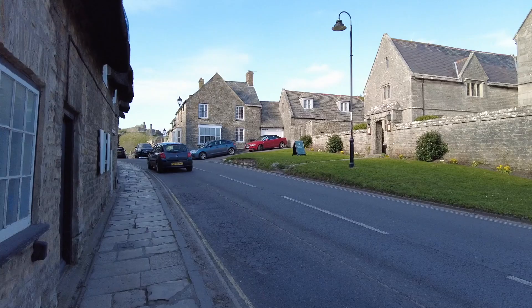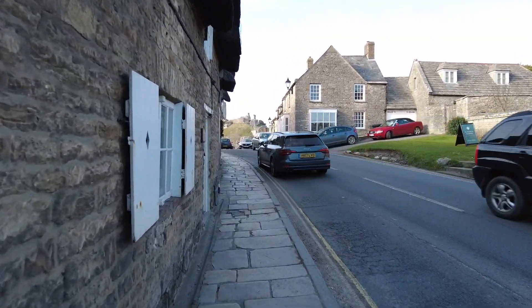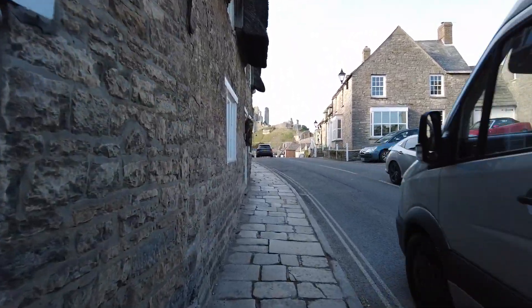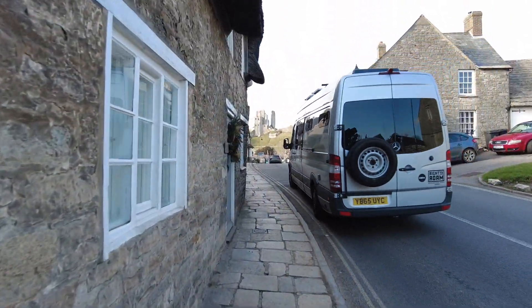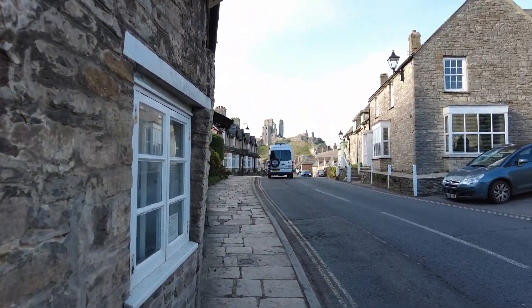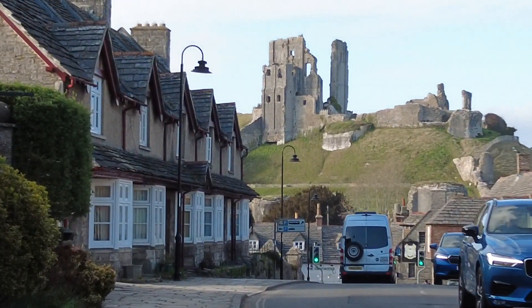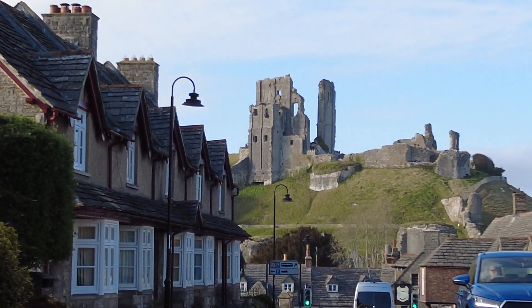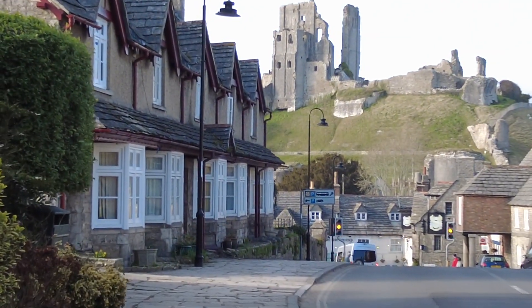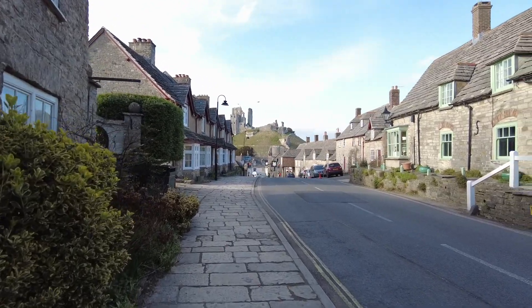Incredible. So we won't be going up to the actual castle today, it's a bit late in the day, plus I'm not sure if it's actually open — I did see some scaffolding up there. But look, there are people up there. That, my friends, is Corfe Castle — check that out for a view! Let's have a little look around this village.